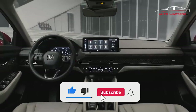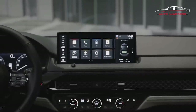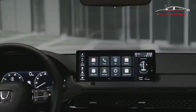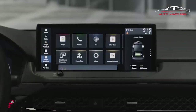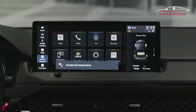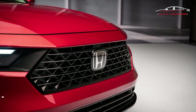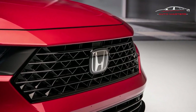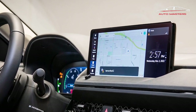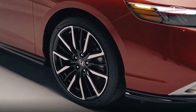Honda has given more attention to the Accord Hybrid, which it estimates will account for around half of all sales. The 2023 model employs Honda's new two-motor hybrid system that made its debut in the CR-V Hybrid. It delivers slightly less power but more torque than before — 252 pound-feet — so it should be plenty quick. We're hoping it matches the outgoing model's 43 to 47 miles per gallon combined. Honda is pushing the hybrid system as its premium powertrain; you can't get leather upholstery with the 1.5T setup, and range-topping trims are hybrid only.